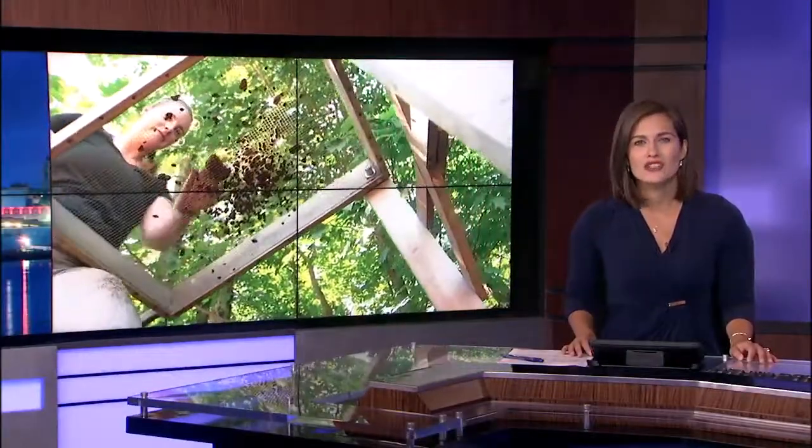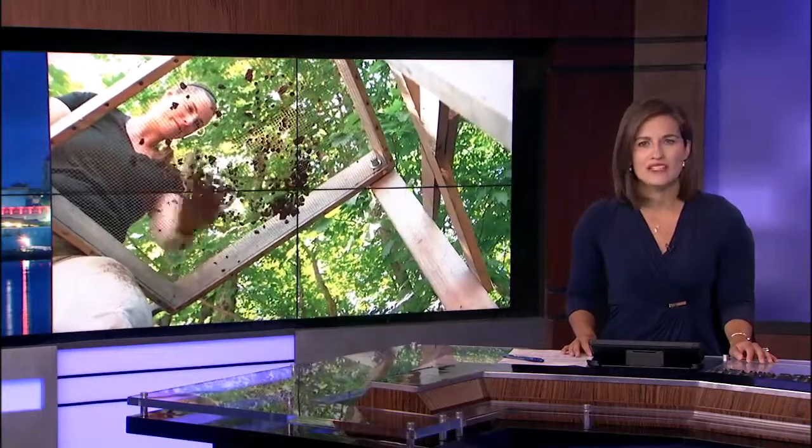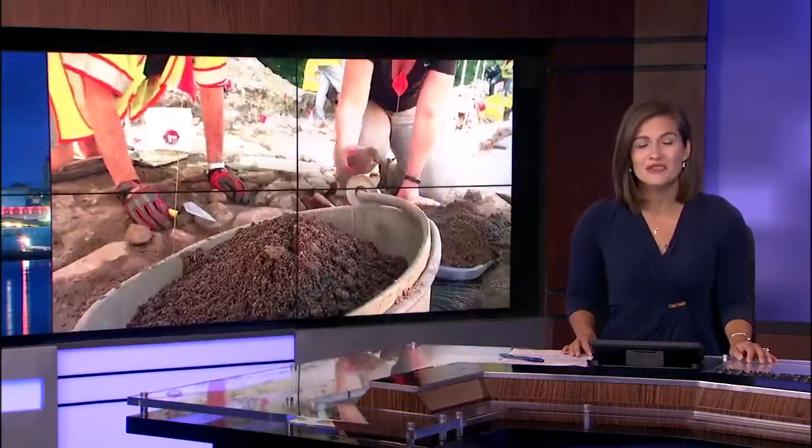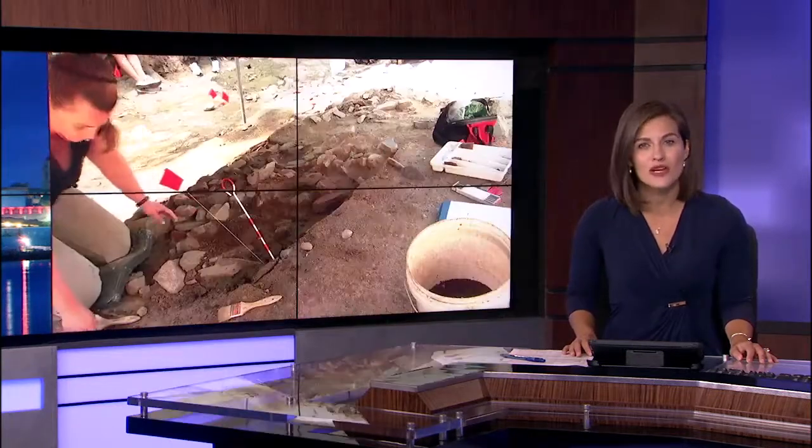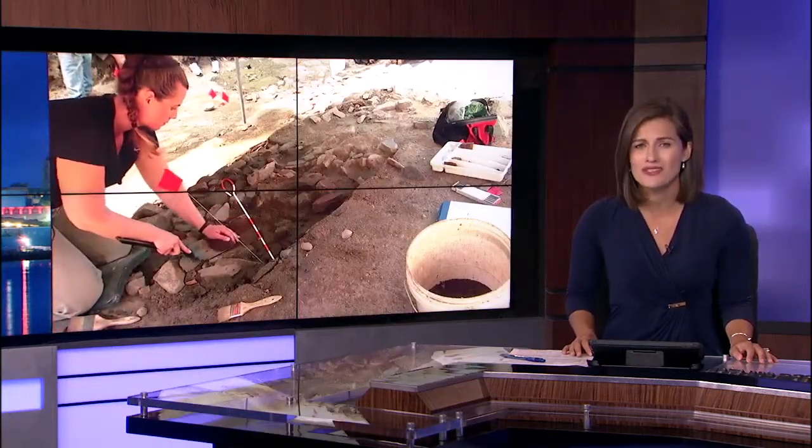A race to recover hundreds of years of Maine's history. Archaeologists are working in Wyndham to dig up remains of a fort from the 1700s. But as CBS 13's Dan Lamparella shows us, they have to move quick before construction wipes out what's left.